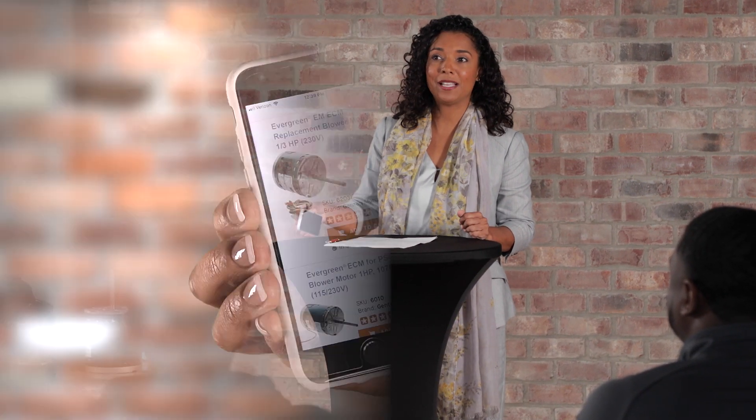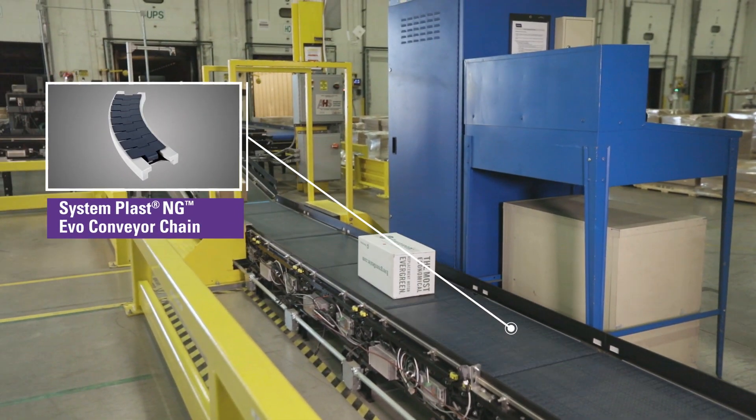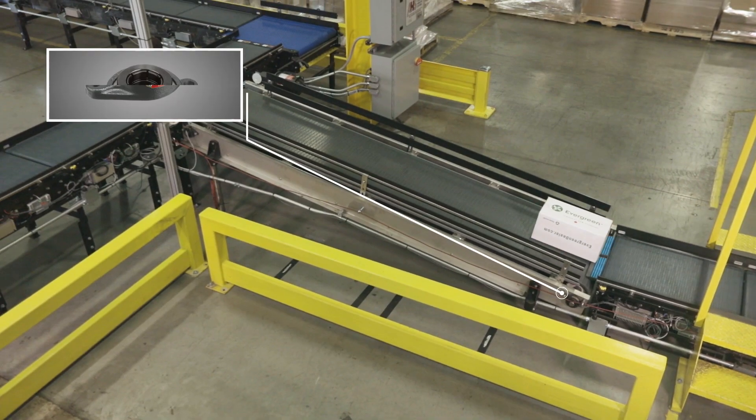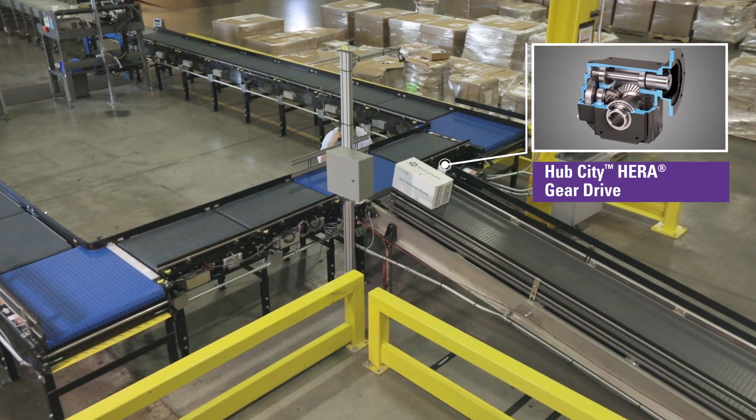Regal helps to simplify the manufacturing process, moving products more efficiently, saving energy and time. For instance, I'm fixing my home HVAC system, and all I had to do was pick up the phone. Regal's industry-leading conveying components help prevent bottlenecks before they happen while significantly reducing energy consumption.